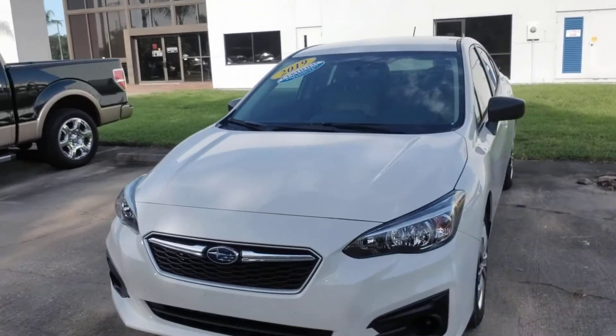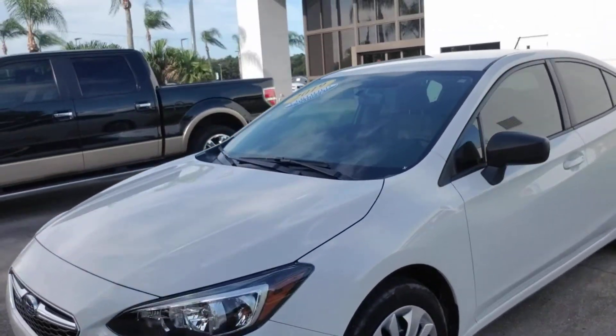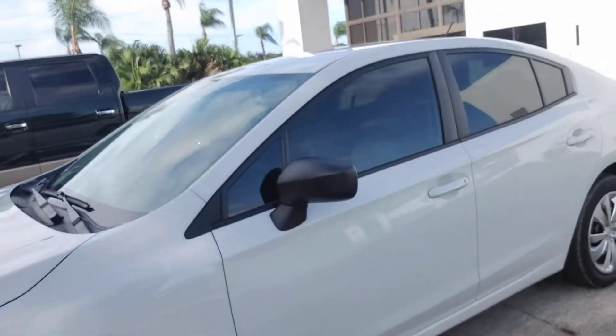Hello Jim, this is Joseph Hanks and it's always a beautiful day here at Subaru of Melbourne. Today I'm here to show you the Subaru Impreza. I'm just gonna give you a quick walk around the vehicle to get a nice visual of it.